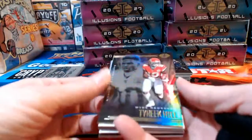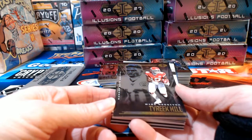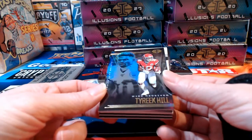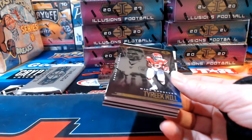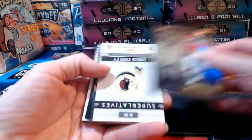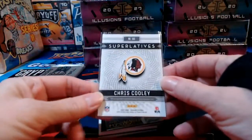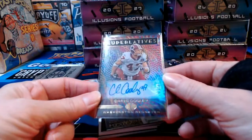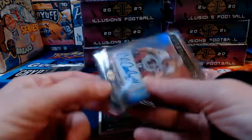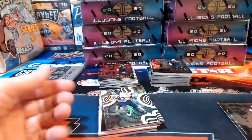Joseph has Cincinnati and needs some Burrow and Higgins. Funny the Money is feeling good about this break and looking for CD Lamb. AJ is here and yes, we'll do a recap at the end. First card out: headed to Washington — Superlatives, numbered to 50. That's a Chris Cooley autograph, our first autograph of the break.